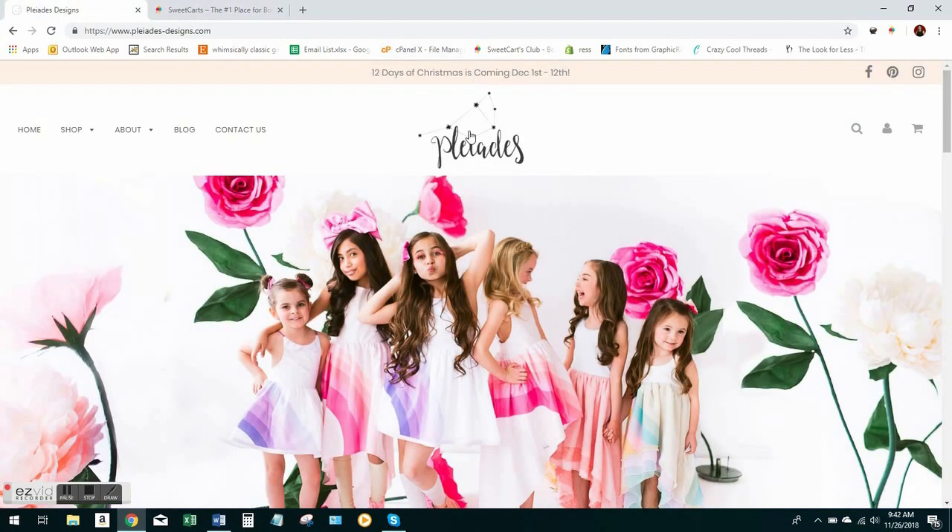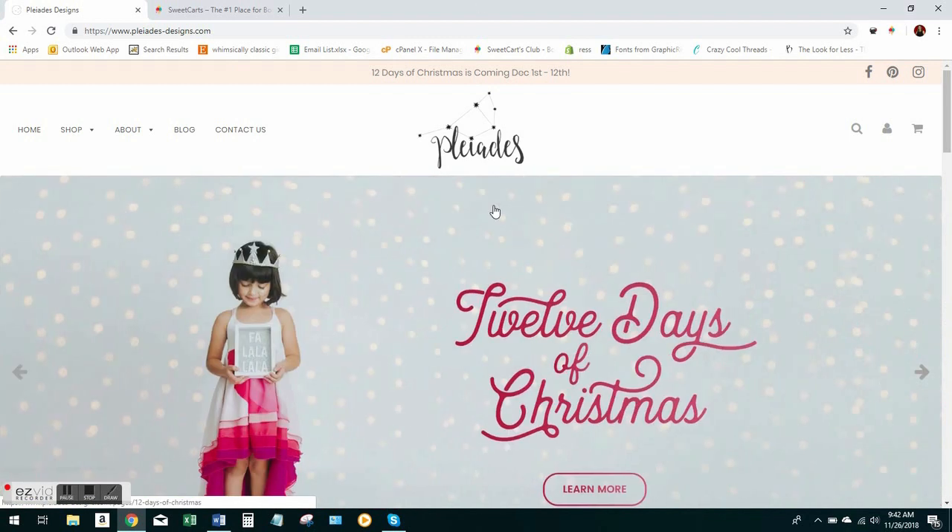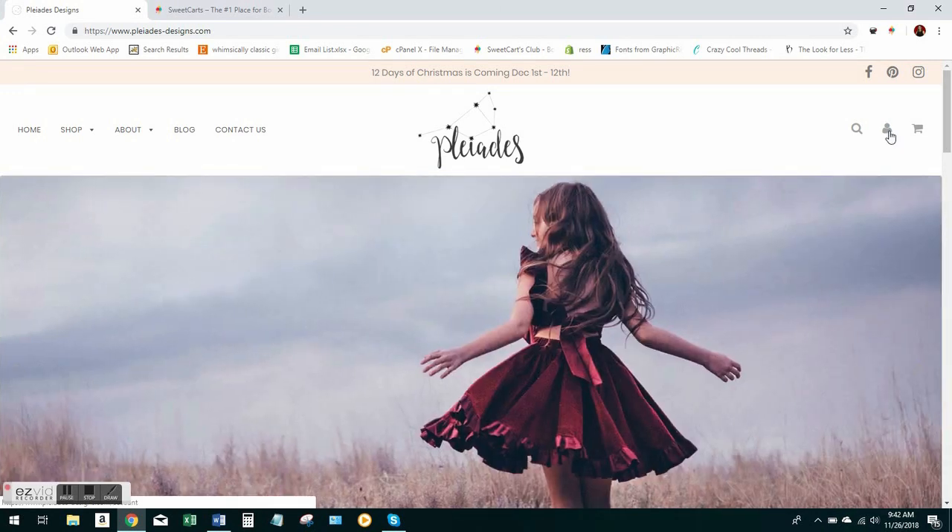Once you have it downloaded, you want to actually go to the website that you'll be carting from. Just because Pleadies has some items in stock, I'm going to do a demo on their website today.